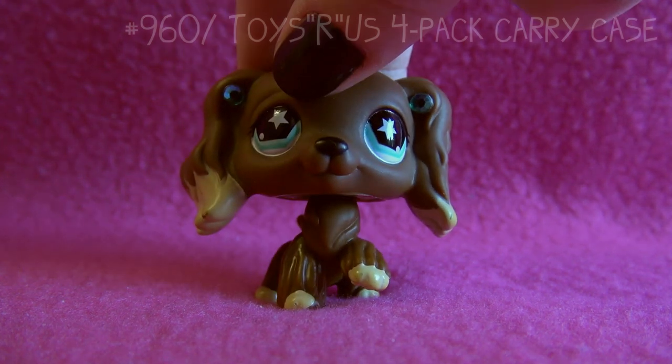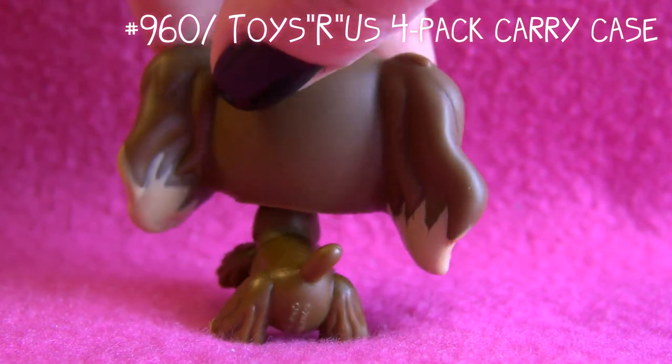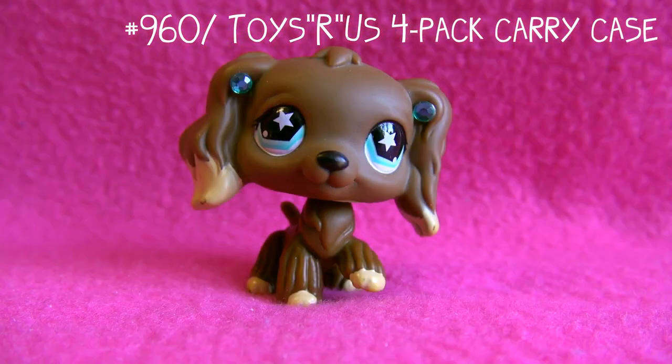I will show you all of my LPS Cocker Spaniels! As always, I'll show them to you in the order I got them. This is my very first Cocker Spaniel - this chocolate brown one. It's one of my favorites, I love her so much.